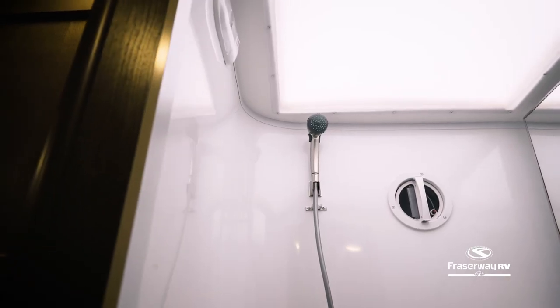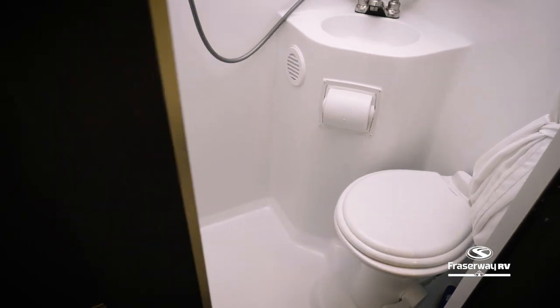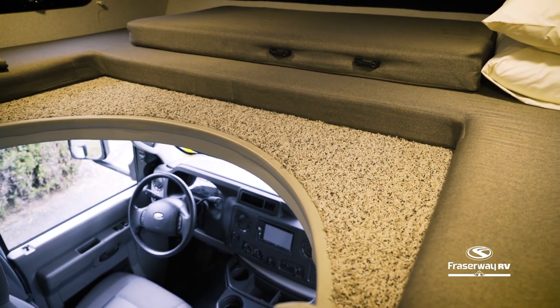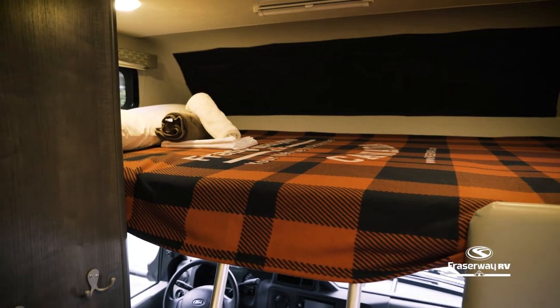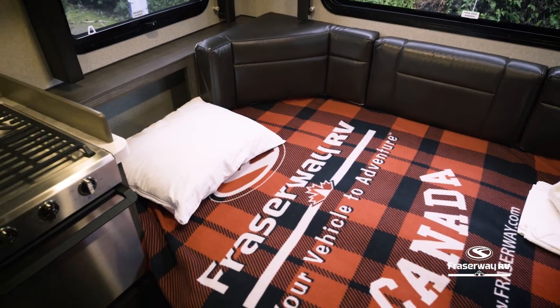Take a hot shower in this large ventilated bathroom and turn on the propane furnace to stay warm and cozy. When you're ready for bed, this motorhome can be converted into two separate sleeping areas: one large bed with storage located over the cab, and an easy-to-convert bed located at the dinette.